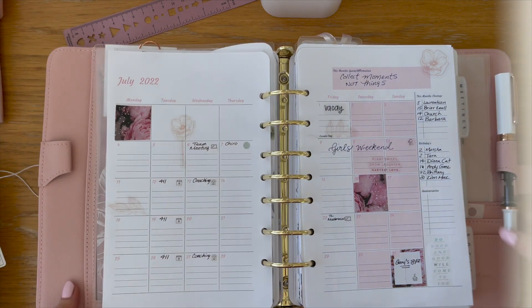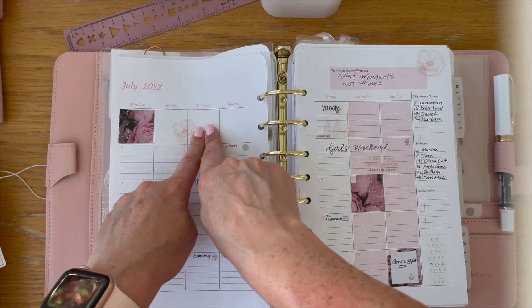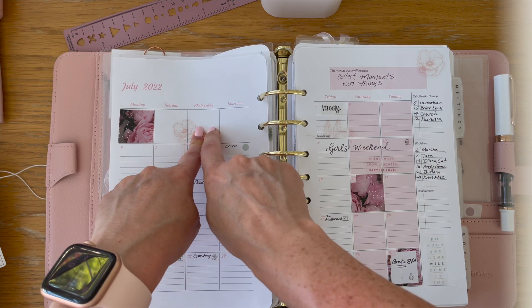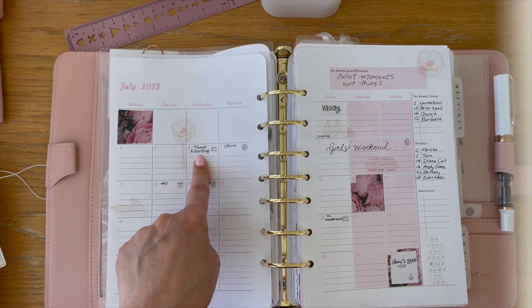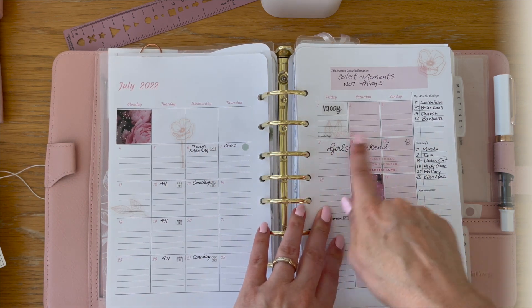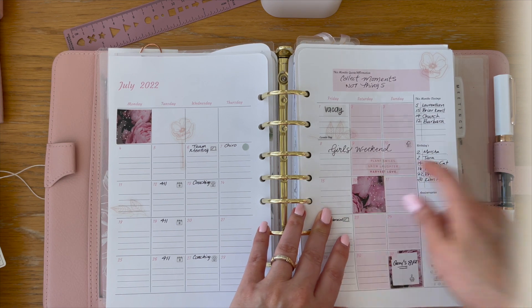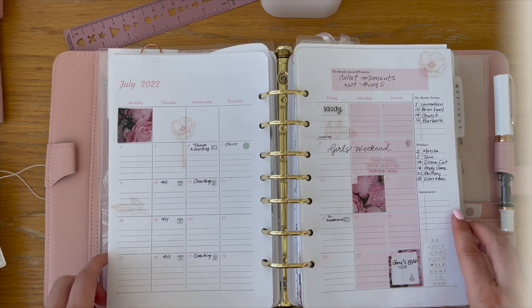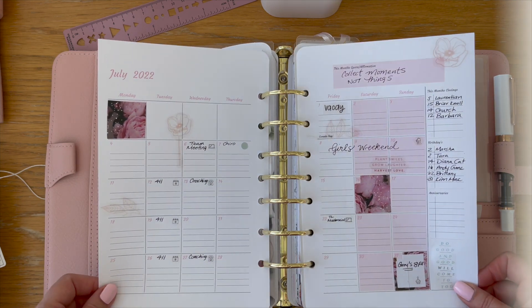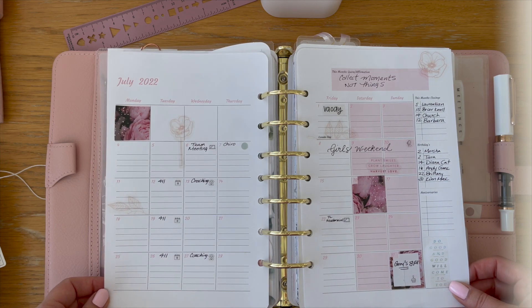We're off from Wednesday June 29th and then back to work on the following Wednesday the 6th. I'm also having a girls weekend that weekend — me and a couple of my best friends at the cottage, it's going to be so fun. I've got all my client birthdays and this month's closings in there. No house anniversaries.